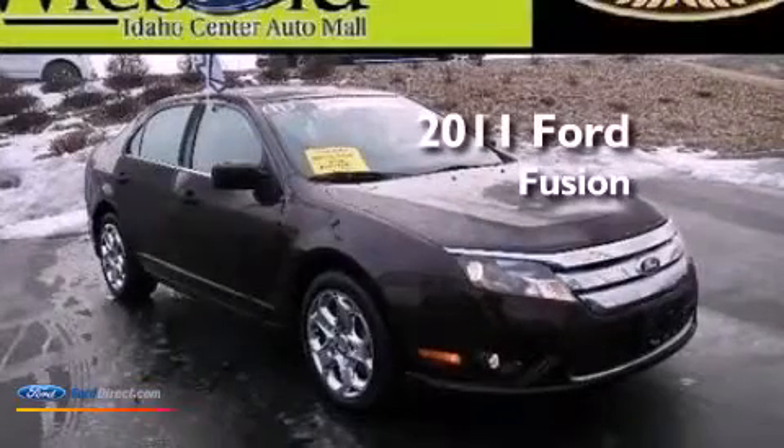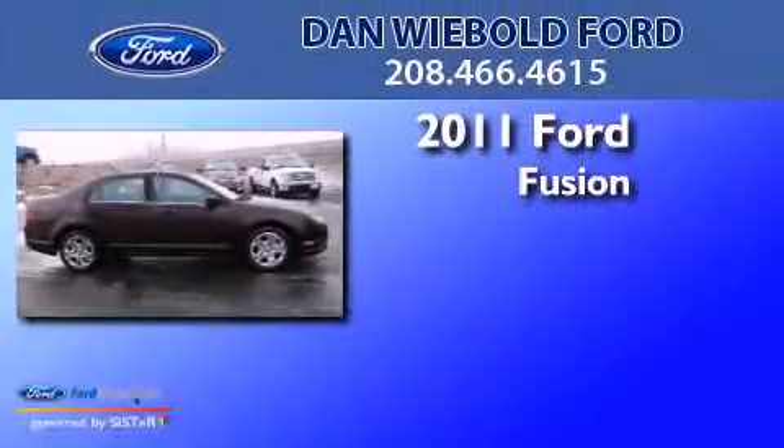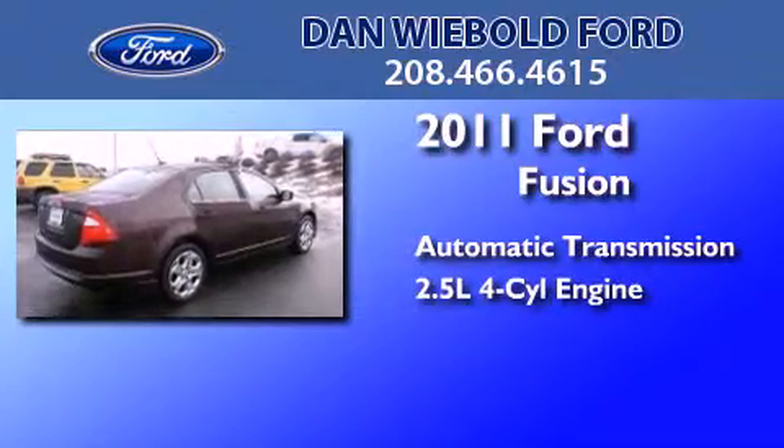This is a certified pre-owned 2011 Ford Fusion. This four-door sedan has an automatic transmission and an inline four-cylinder engine.